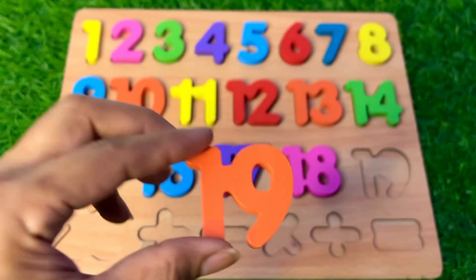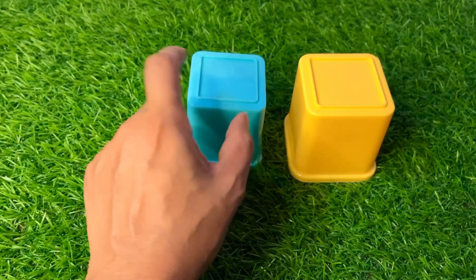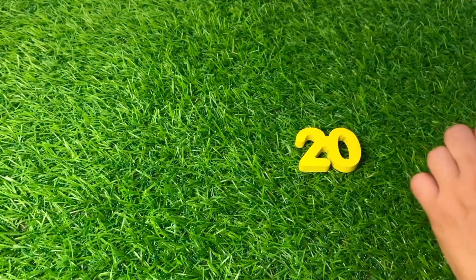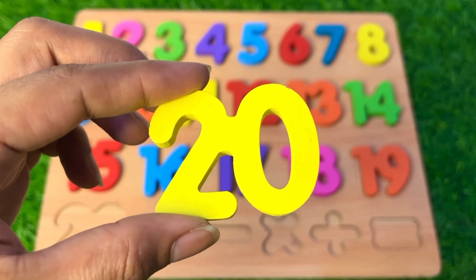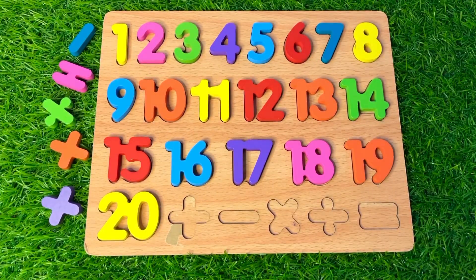We have colorful buckets! Let's see underneath the orange bucket — here we got number nineteen! Number nineteen, got it. Let's see underneath the sky blue bucket — no number there. Let's see the yellow bucket — wow, here we got number twenty! Number twenty, put it right there.